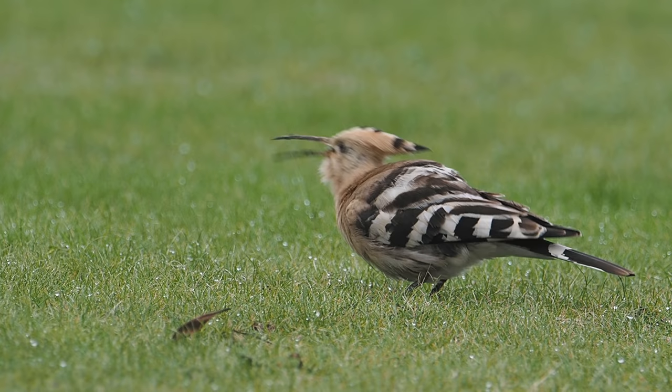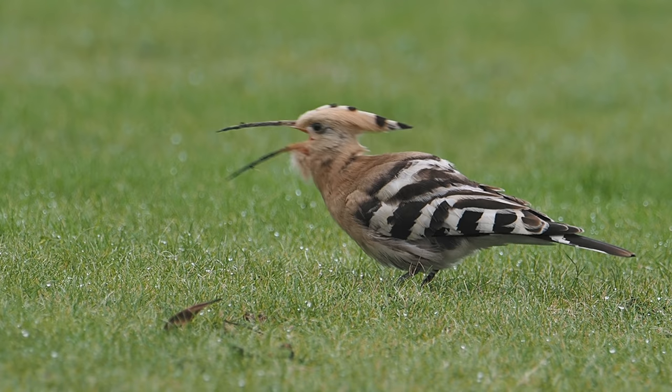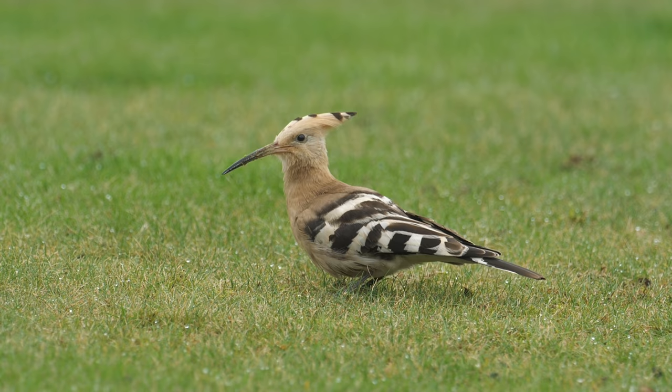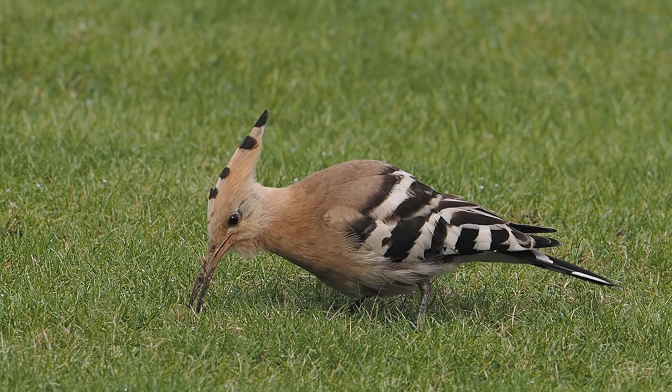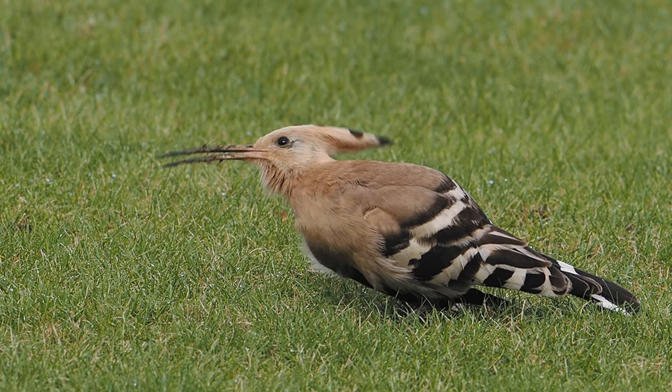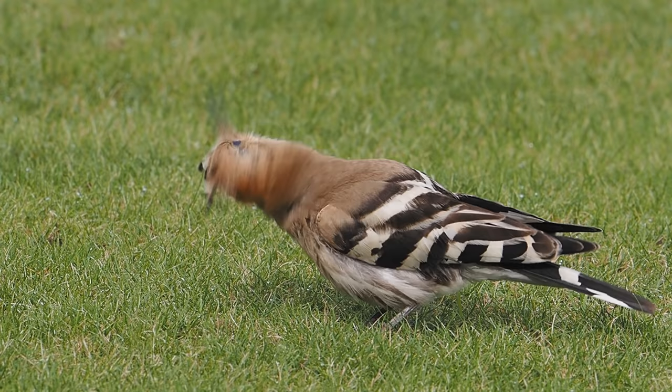The bird was pulling out what might be leather jackets — some sort of grub — from the grass. It had trouble getting one down, kicked it back out again, then started over and got it right the second time. I hadn't been there very long when it suddenly held its head up, looked alert, and flew away. But the veterans who had been there longer weren't alarmed — they clearly knew it was going to come back. After a few seconds it did, flying up into a tree and then returning. Occasionally it would land on a fence and show off that wonderful crest.